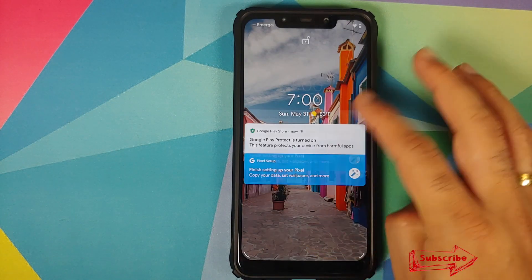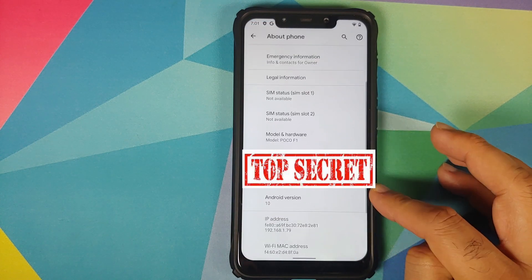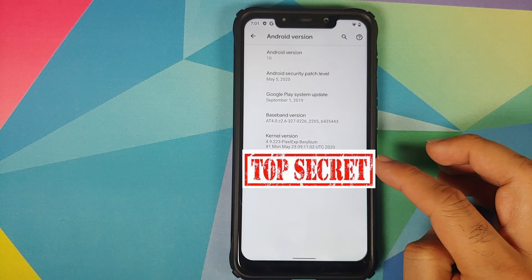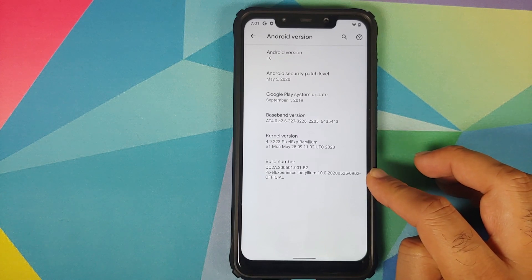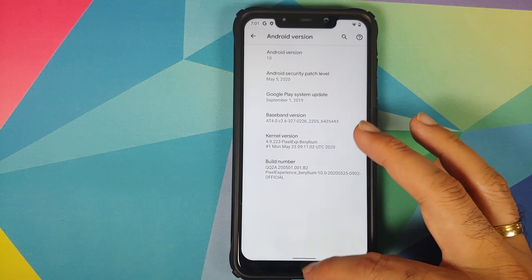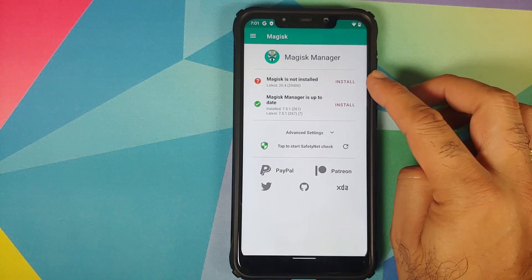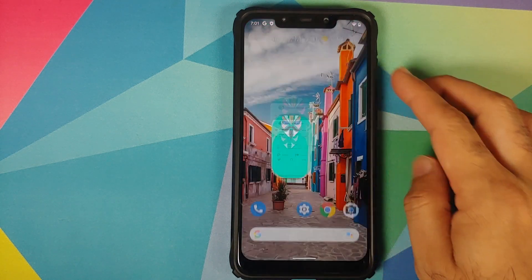Back in Android, unlock the device and go into Settings, then About Phone. If I tap on the Android version you can see that our build has now updated to 20.05.25, which means this is the build of Pixel Experience from the 25th of May 2020 for the Poco F1. We can also open Magisk Manager and as you can see our device is not rooted.